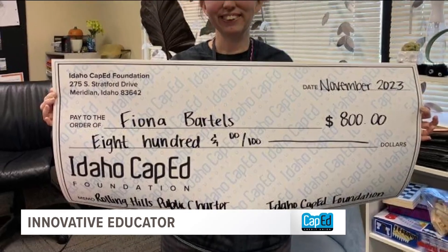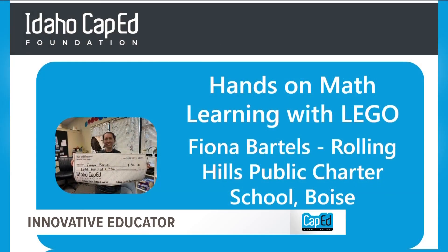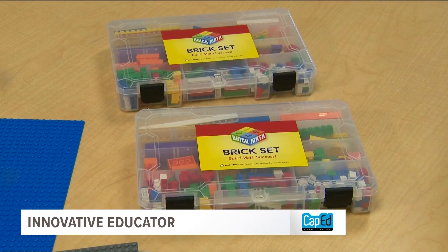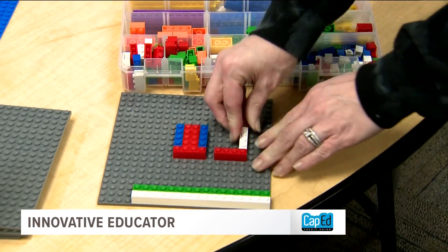And now she's being recognized for it. They surprised me at an assembly with a check. In November, Bartels received a Cap-Ed grant to build her Lego collection. I want to make sure everyone else gets their own little packet, so I'm slowly building these little kits for them to continue making math fun.